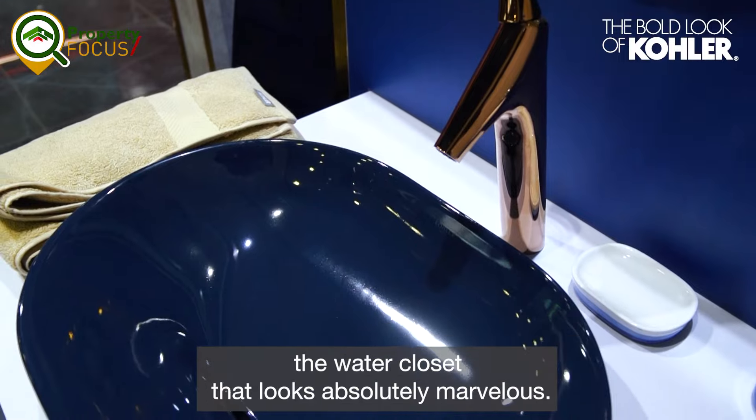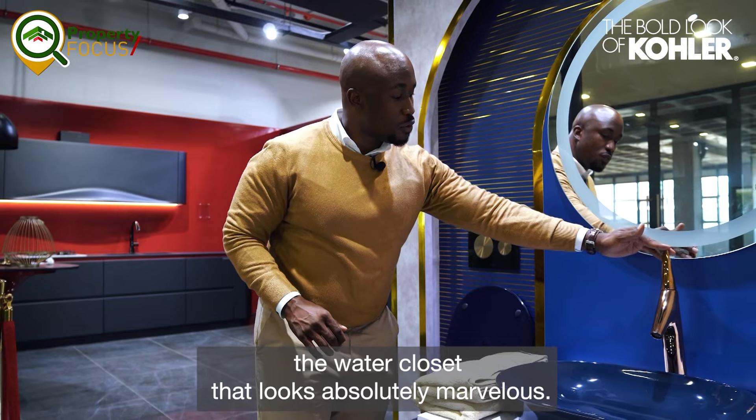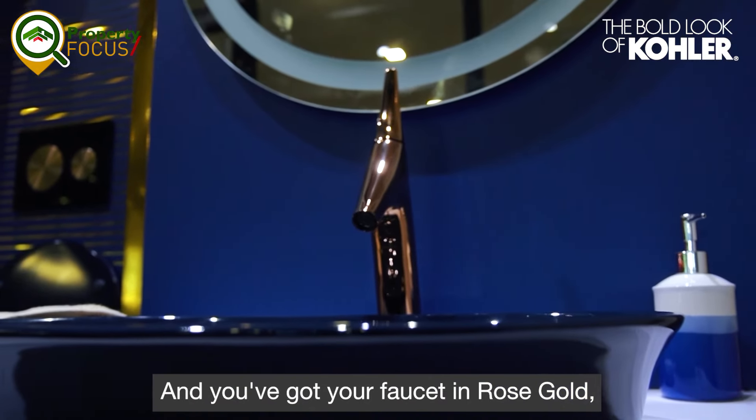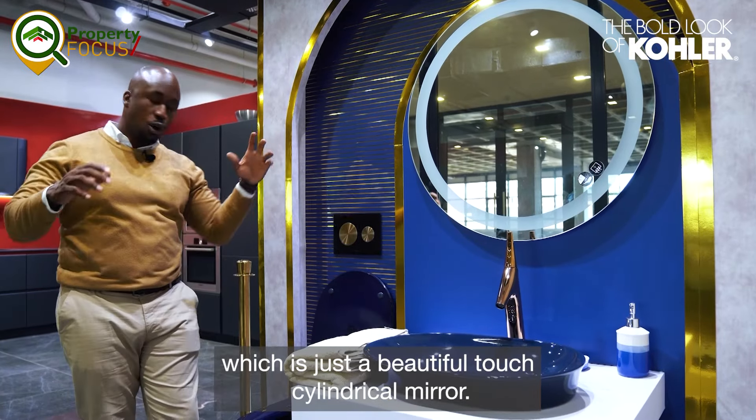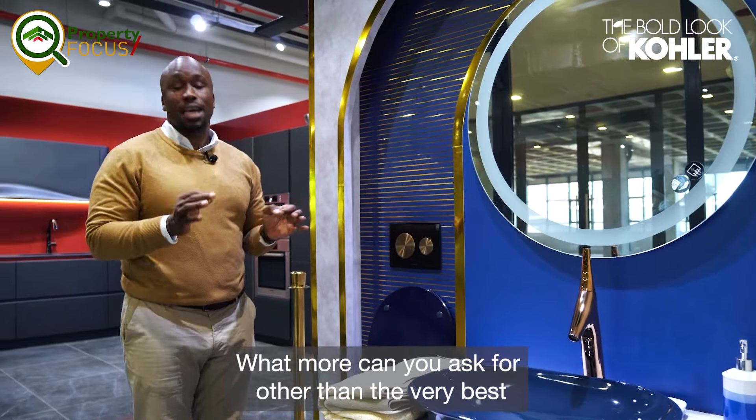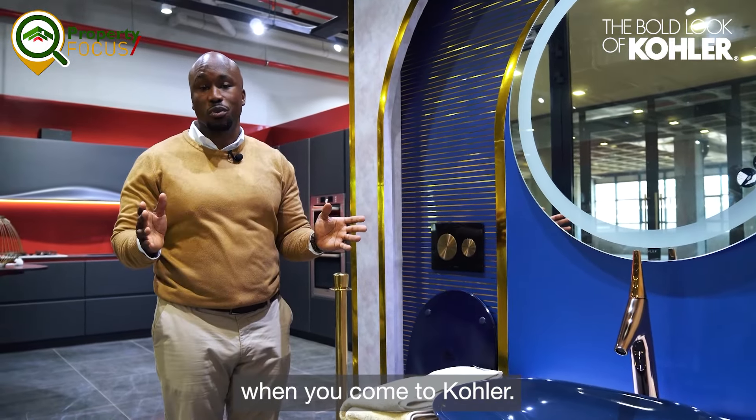You've got this basin that complements the water closet and looks absolutely marvelous, and you've got your faucet in rose gold, which is just a beautiful touch, and a cylindrical mirror. What more can you ask for other than the very best when you come to Kola?